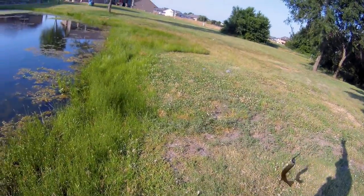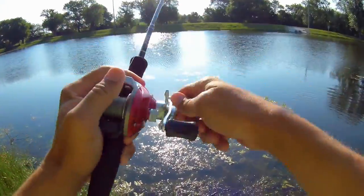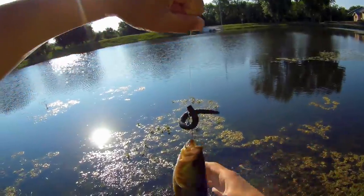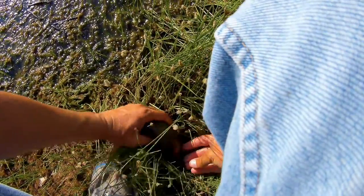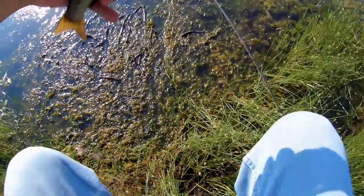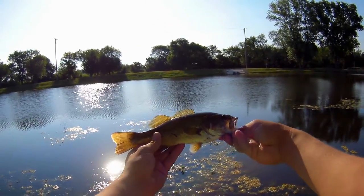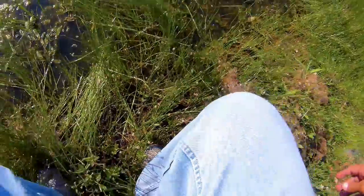Got him. Little guy, but he's active. Nice little one though — I'll go ahead and put it back. There he goes.